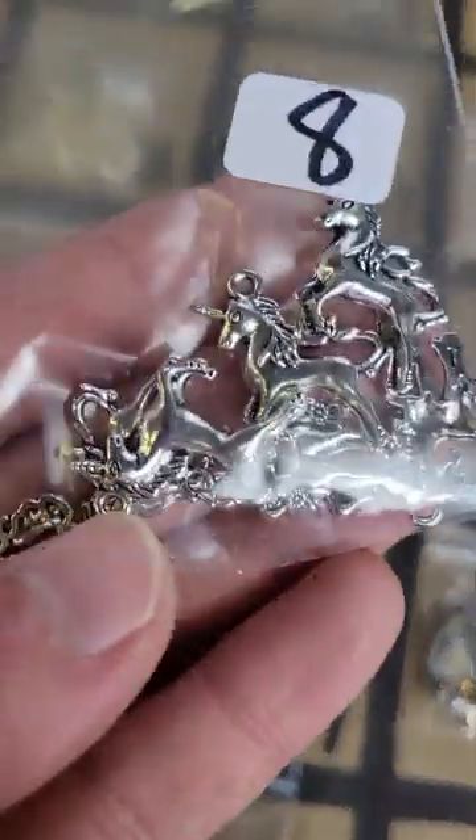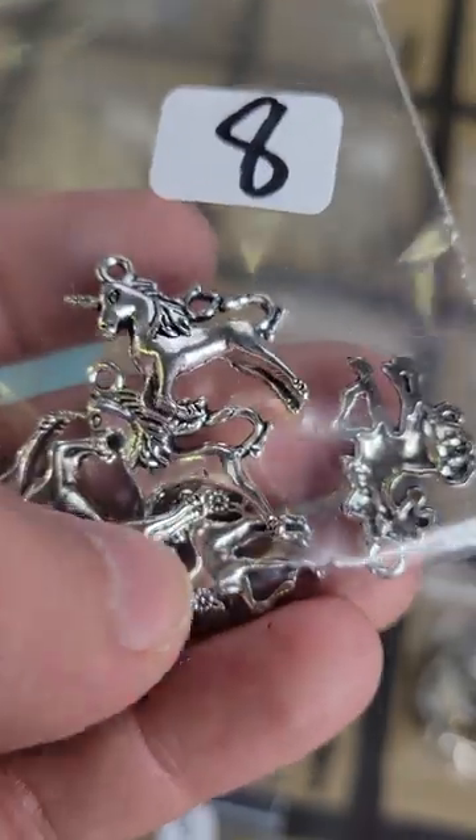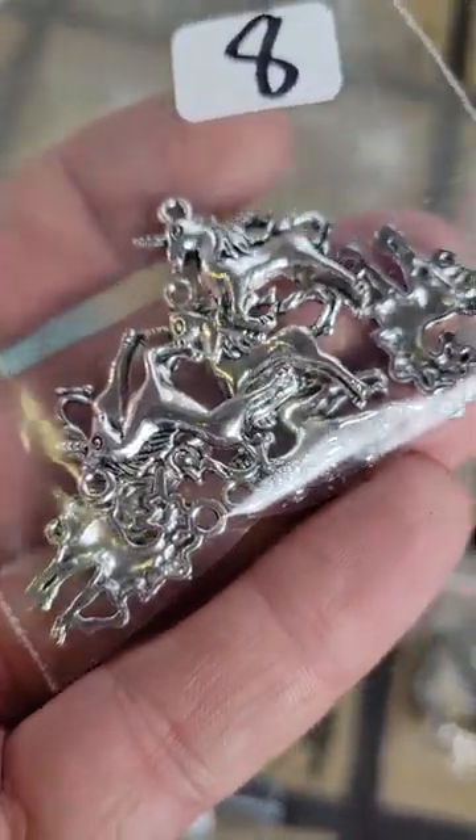Number 169: these unicorns — these are metal pendants, eight dollars, there's quite a few in there, they're all the same. Metal unicorns, eight bucks.